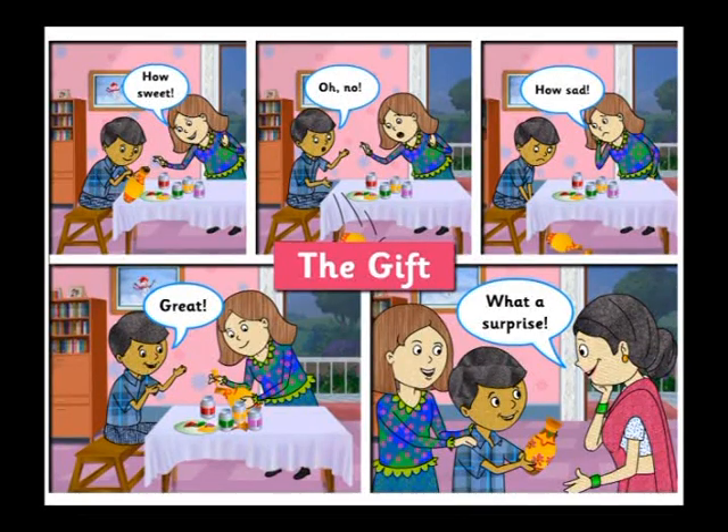The Gift. Let's take parts and read this story. Priya, you play the sister. Nikhil, you play the little boy. And I will play the mother.